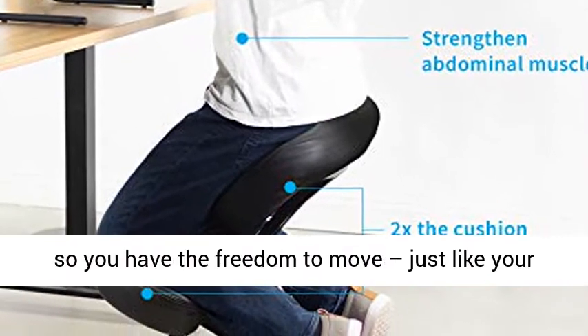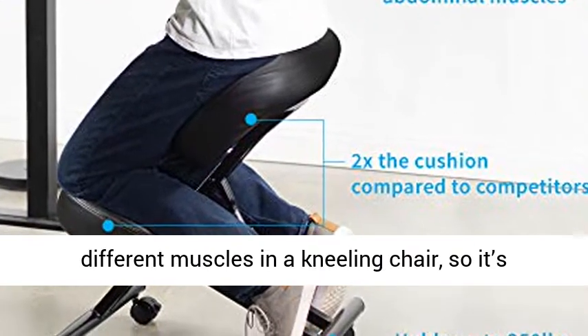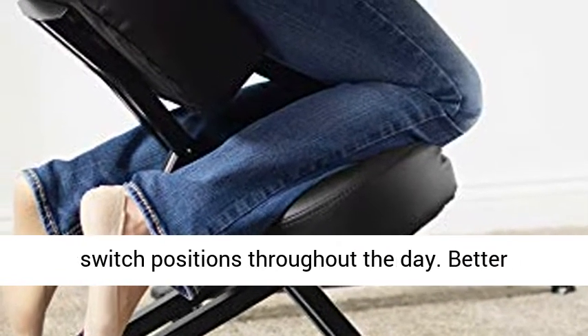It features four casters, wheels, so you have the freedom to move, just like your old office chair. Please note you will use different muscles in a kneeling chair, so it's best to acclimate yourself when first using, or switch positions throughout the day.